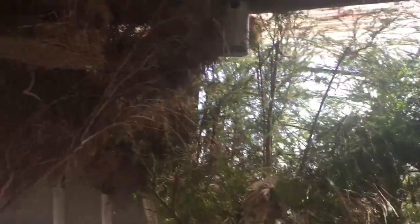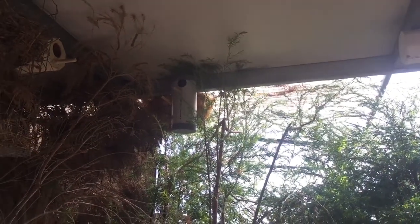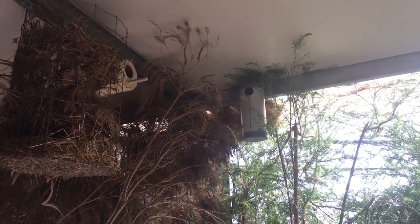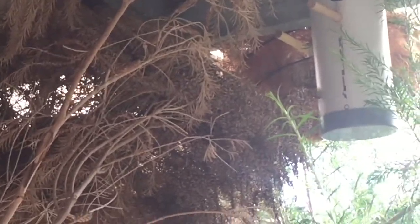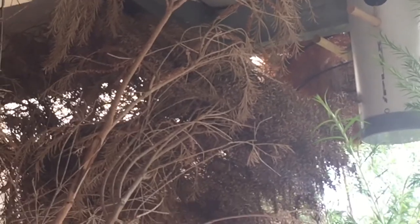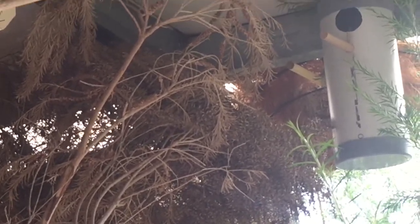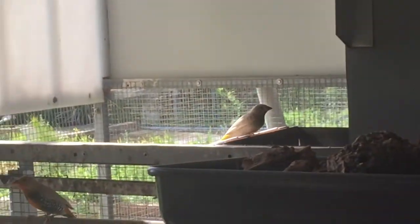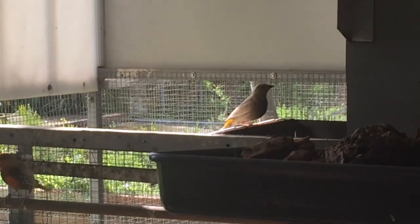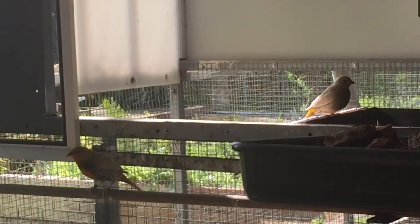Up in that old dead bush there is a red-eared firetail — I know she's in there. They did have four clear eggs recently, so we're hoping they might be on some good eggs now. There's the father and one of the young ones there. Really happy with the fawns.